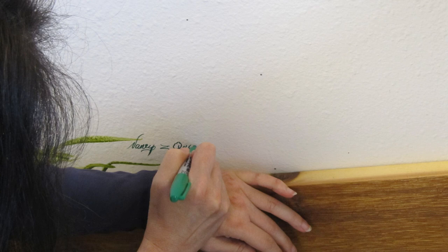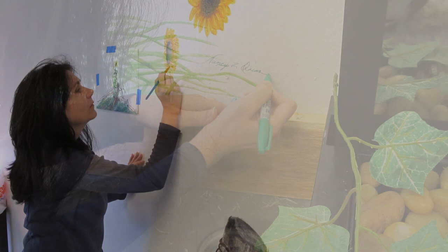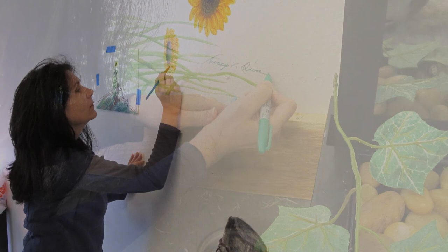Thanks for watching the creation of these two murals. I hope you enjoy this video and that you will share it with a friend or two. I'll see you again soon. I'm inviting you to visit us in the wilds of Montana through my books, videos, and artwork. Subscribe to my channel and see my website at quinnwildlifeart.com. Thank you.